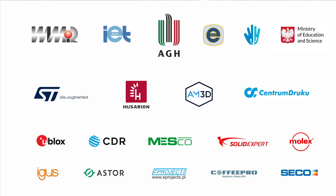None of this would be possible without support from our university, Ministry of Education and Science, and private sponsors. Thank you.